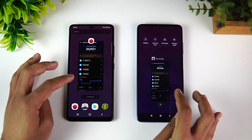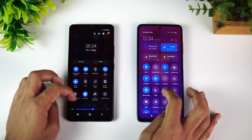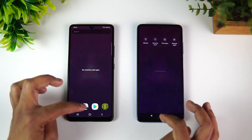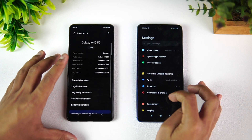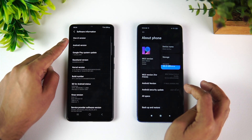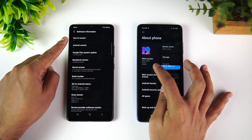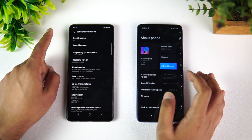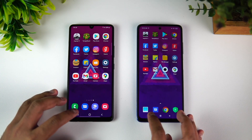Now let's clear off all the background apps. Both devices are connected to the same Wi-Fi network and both are in airplane mode. We're going to do a quick speed test comparison of 16 apps and also test the memory management. On the software side, the Samsung has Android 11 with One UI 3.1 and the Poco has Android 11 with MIUI for POCO 12.0.4. The Poco has 8GB RAM with Snapdragon 860, while the Samsung has 6GB RAM with Snapdragon 750G.